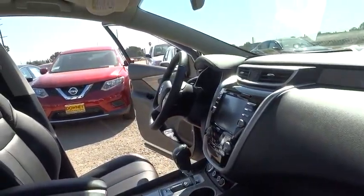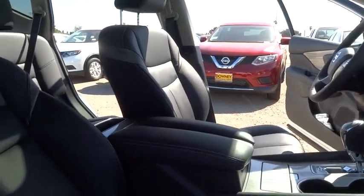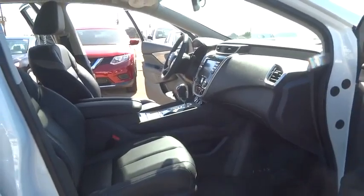Backup camera, leather-wrapped steering wheel, Bluetooth, power steering, driver airbag, adjustable steering wheel, keyless start, auto-dimming rear view mirror, PPO.